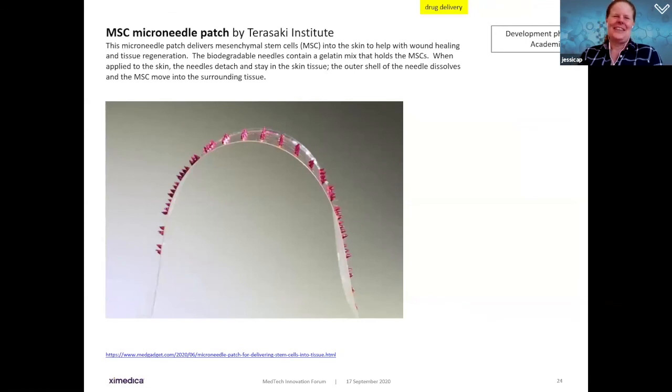Moving into drug delivery: the MSC microneedle patch delivers mesenchymal stem cells into the skin to help with wound healing and tissue regeneration. Biodegradable needles contained in a gelatin mix hold the stem cells; when applied to skin, the needles attach and the outer shell dissolves over time, allowing stem cells to move into surrounding tissue. This is a novel way of getting stem cells into the body to critically help with wound healing.